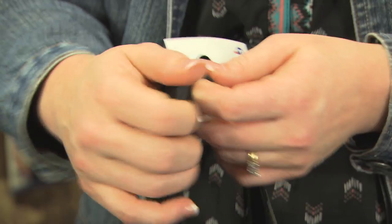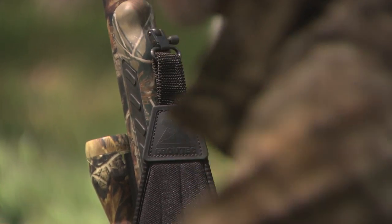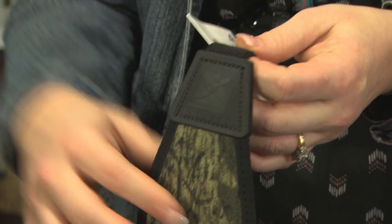With our slings we have a few different features. We have a stretch web right here. Typically when you're carrying the gun, the weight of the gun is digging into your shoulder, and with that stretch web it kind of releases that pressure.